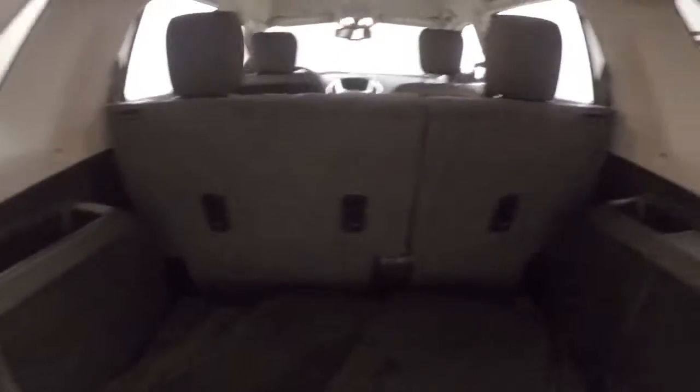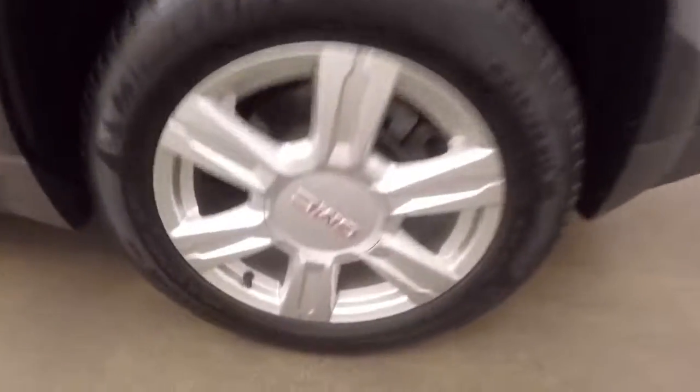Around back here, look inside — tons of space. Fold the seats down and you more than double your space. Just those nice alloy wheels, and good tires in the back too.